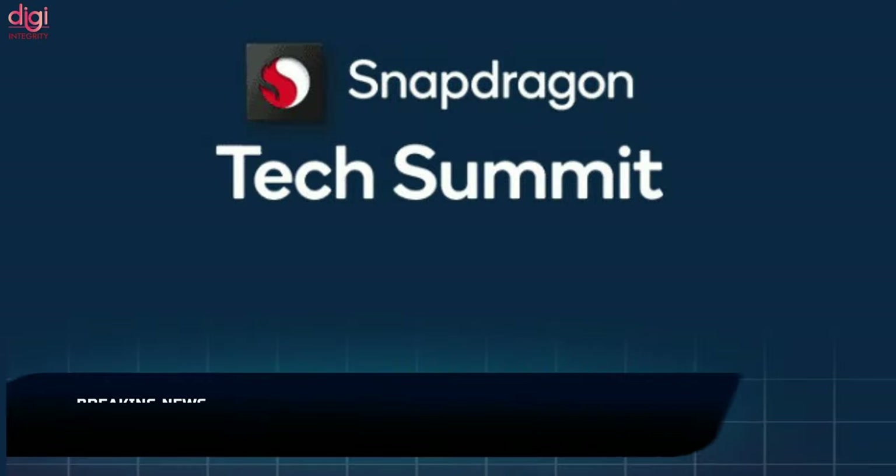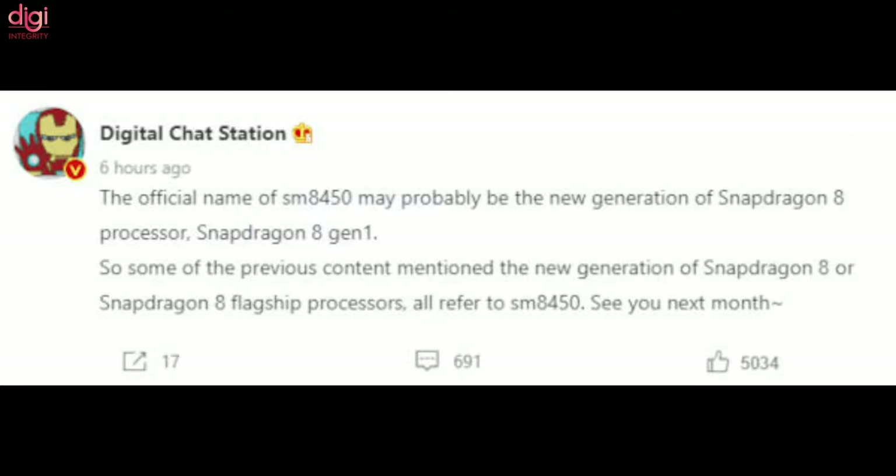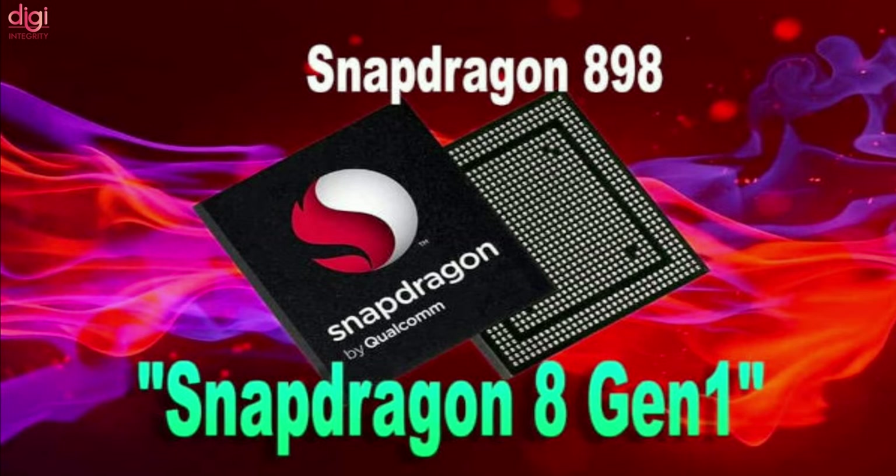Qualcomm, which is set to host its Snapdragon Tech Summit in 2021 later this month, is likely to rename its next top-tier processor from Snapdragon 898 to Snapdragon 8 Gen 1.